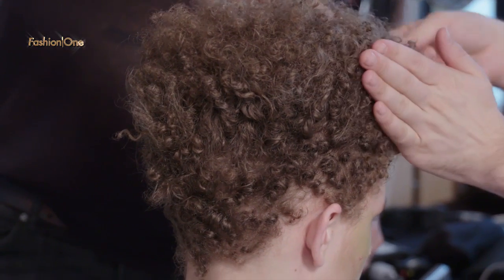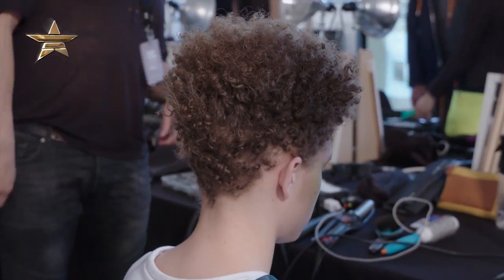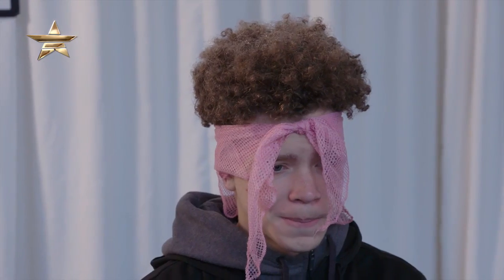His texture is about minimizing the width and maximizing the volume on top. Some guys we did braids.